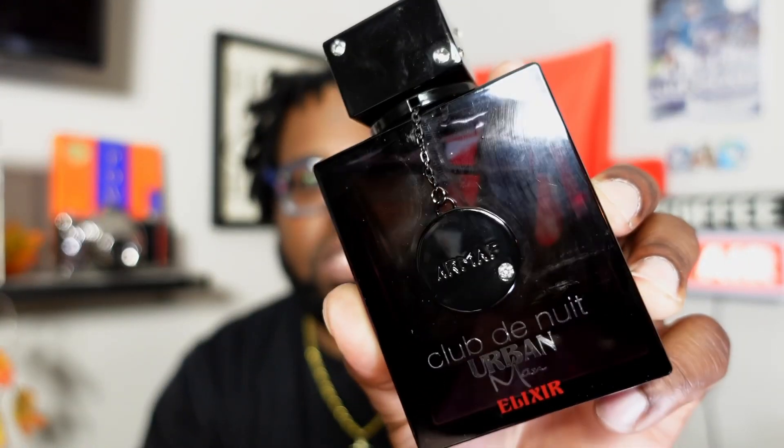Number eight is from the house of Armaf again — Club de Nuit Urban Man Elixir. What can I say? Aventus, Sauvage, and a little Baccarat 540 DNA all in one bottle. I'm going to spray it because I love this one. Just a beautiful fragrance — I'm going to crush the high heat with this one. Total compliment getter, and the performance is slightly above average. Club de Nuit Urban Man Elixir.